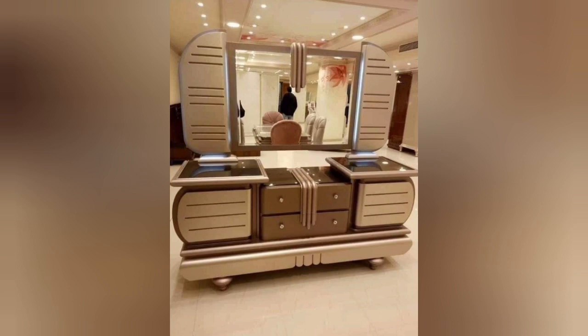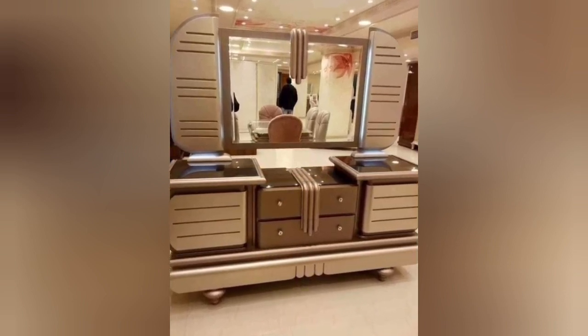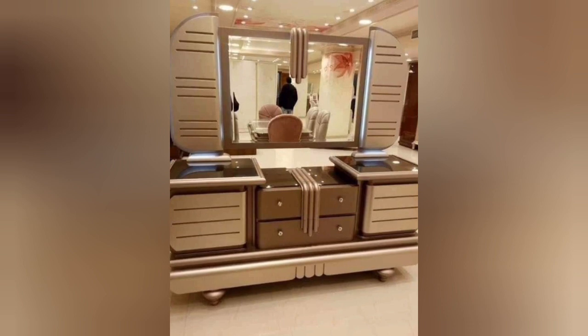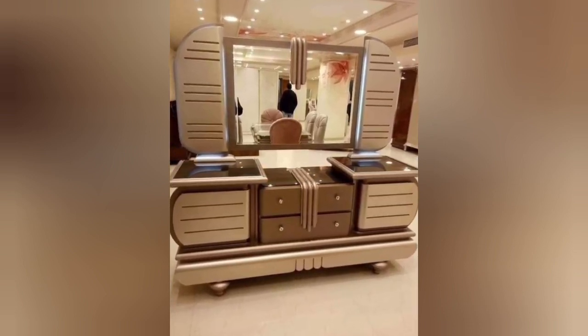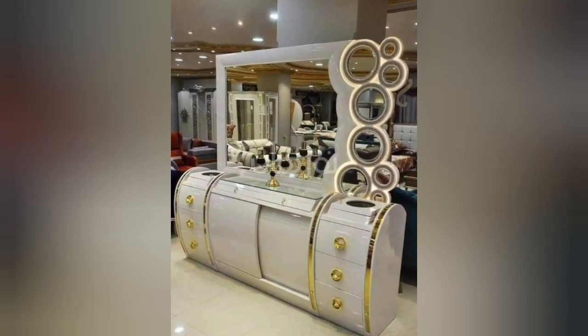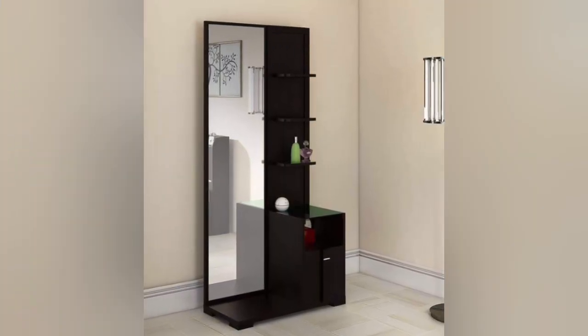2. Tabletop — the flat surface of the dressing table provides space for placing cosmetics, accessories, and other items. It can be made of wood, glass, or other materials, and it might have drawers or compartments for storage. 3. Drawers and storage — many dressing tables have drawers or shelves built into the design to store makeup, brushes, jewelry, and other personal items.